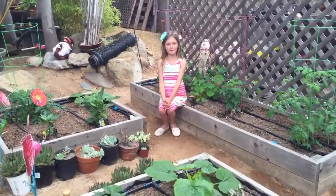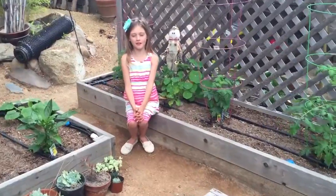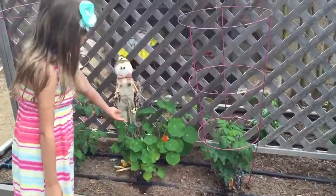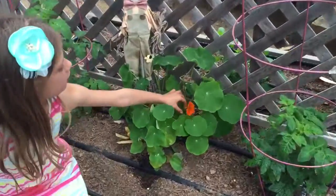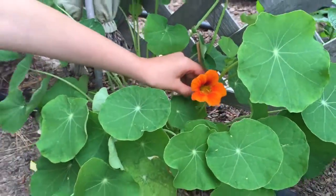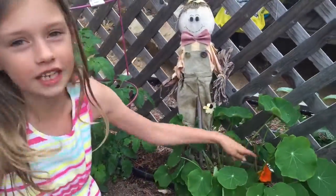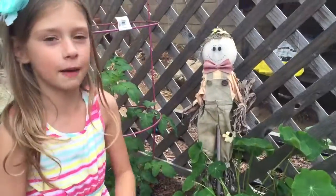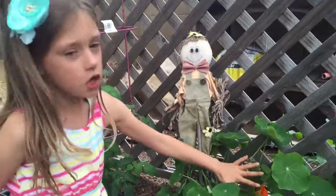Welcome to Catherine's family garden. This is an edible flower — you can eat it, put it in a salad, and do a bunch of things with it. You can even eat it by itself if you like. This part is really, really spicy.